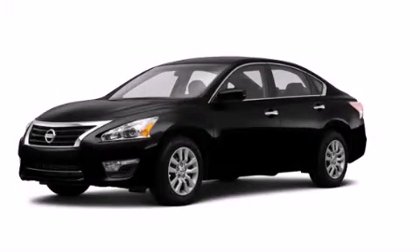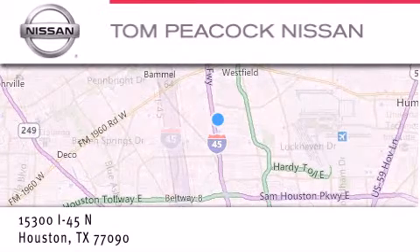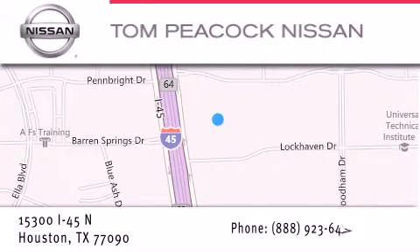Please call us today for more information on this great vehicle. Tom Peacock Nissan is located at 15300 I-45 North in Houston. Our goal is to exceed all of your expectations to ensure that you'll return for future visits.